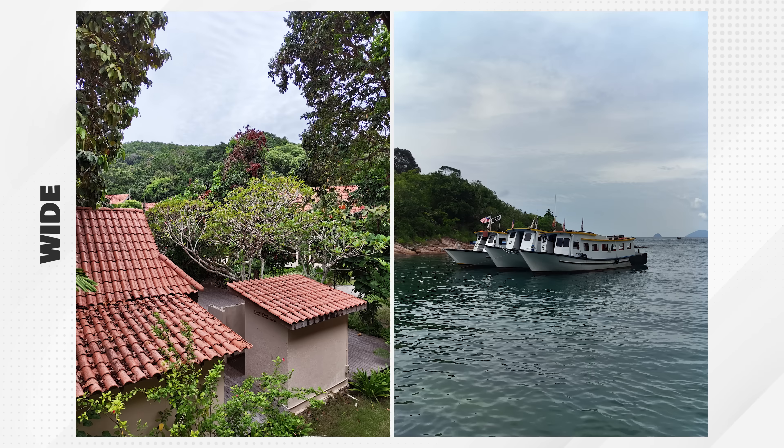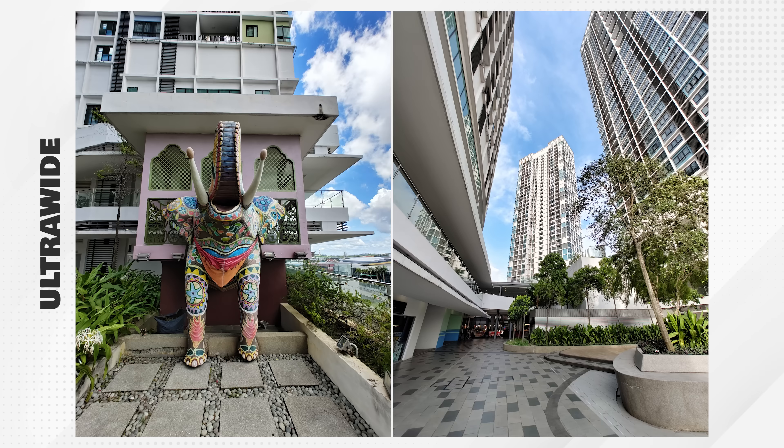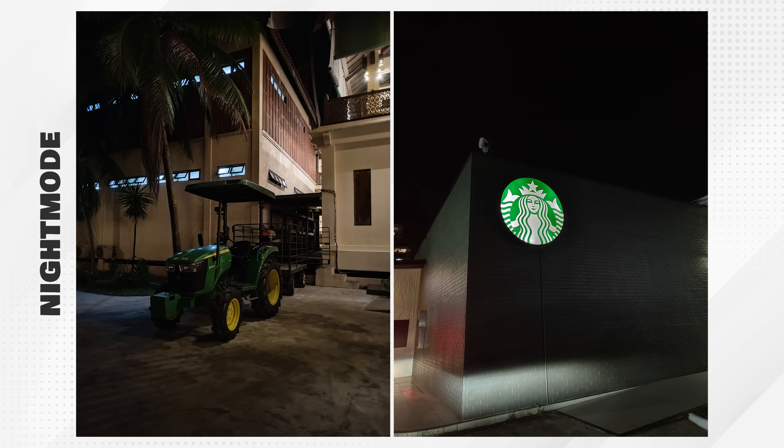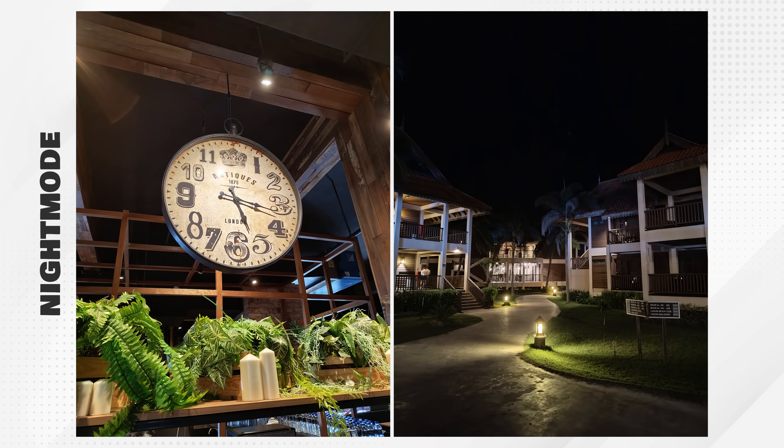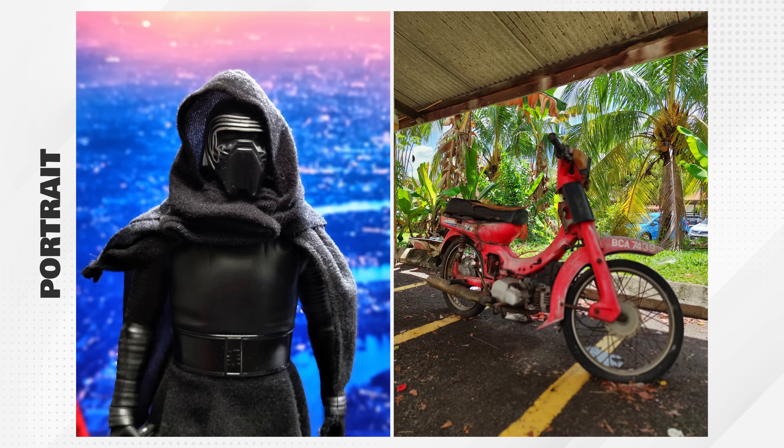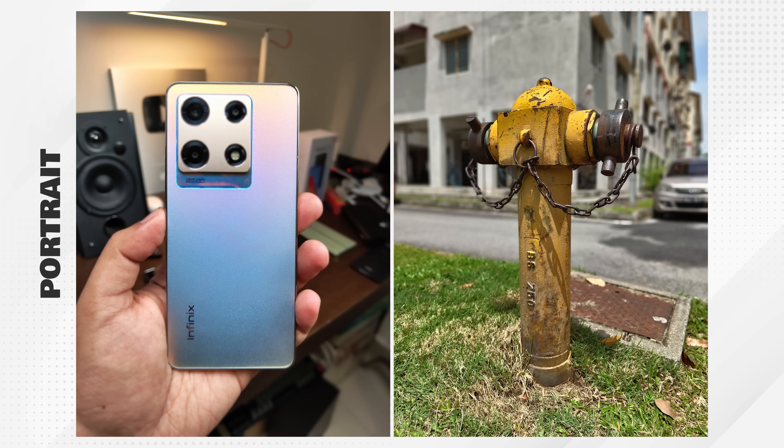Secara overall kualiti gambar tu aku okay je. Night mode dia pun kick off dengan sangat baik, tak terlampau overpowered untuk gambar waktu malam, nampak natural. Cuma issue yang aku jumpa sepanjang guna Nothing Phone 2 ni adalah dari segi optimization — gambar bila kita ambil tu dia ambil masa sedikit lama untuk diproses, dan portrait dia pun agak mediocre. Ada setiap gambar yang aku ambil, depth of field dia nampak terlampau fake, dan potongan badan pun kurang accurate, terutamanya kalau subjek bukan manusia.